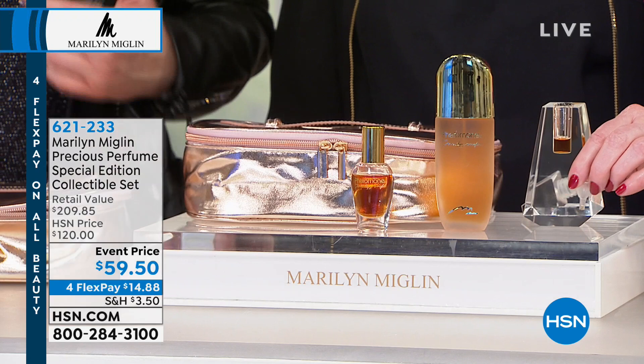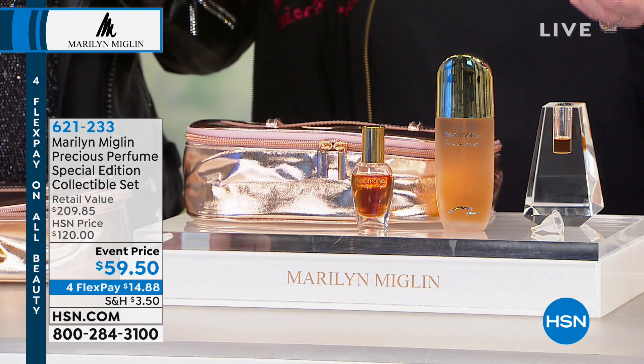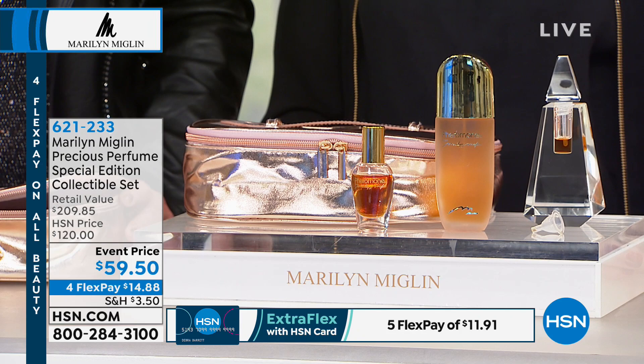It took her seven years to develop this particular formula. She wanted something that women would love and men would like as well — and she did it. The thing is, Pheromone smells differently on different people. You don't walk by somebody and go 'that woman's wearing Pheromone' — you say 'she smells good, what is that?' It's kind of intoxicating. It mixes with your own pheromones to develop your own unique fragrance.